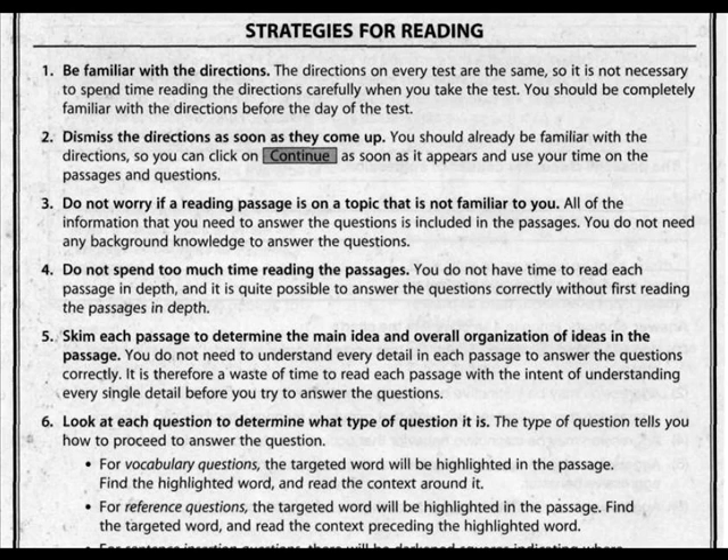Strategy two: dismiss the directions as soon as they come up. You should already be familiar with the directions, so you can click Continue as soon as it appears, and use your time on the passage and questions. Strategy three: do not worry if a reading passage is on a topic that is not familiar to you. All the information you need to answer the questions is included in the passages. You do not need any background knowledge.